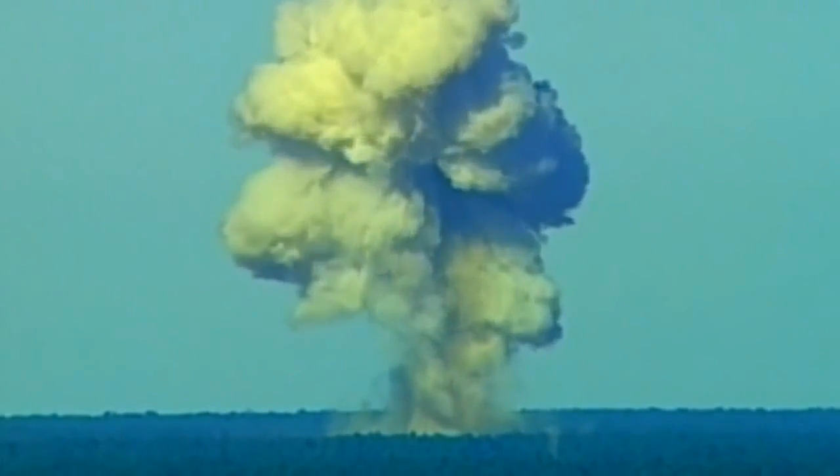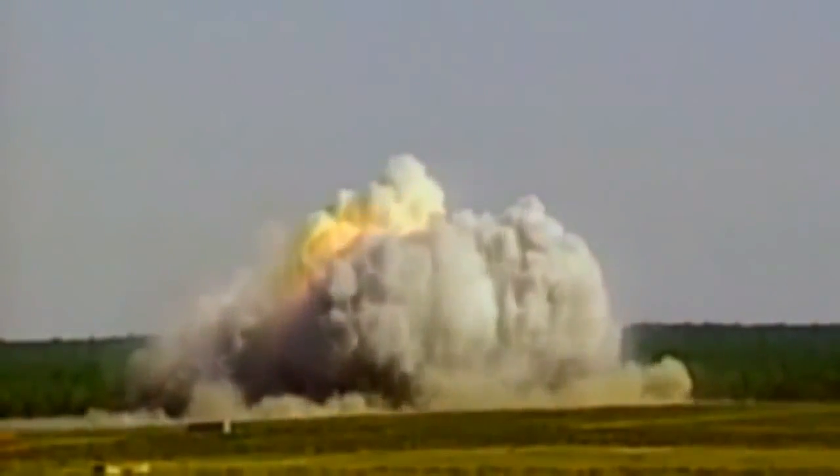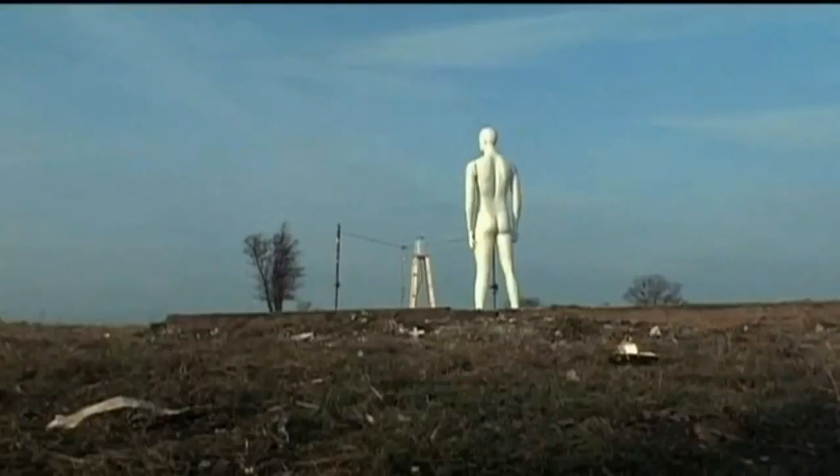This airburst detonation vastly increases the weapon's destructive range. What we're doing is maximizing the blast — the shockwave, if you will — rather than just throwing a lot of debris up out of the ground.